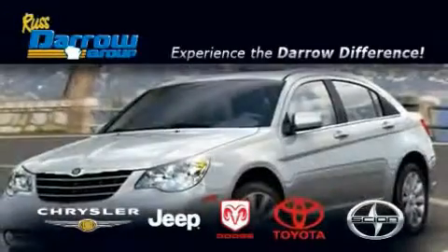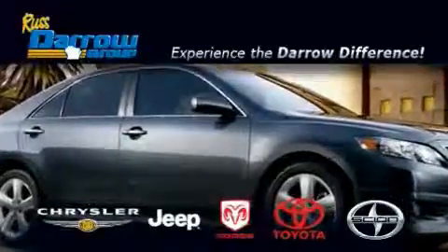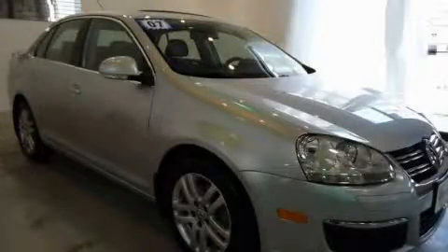Another fine vehicle offered by Rust-Aero Toyota Scion Chrysler Jeep Dodge West Bend. This is a 2007 Volkswagen Jetta.